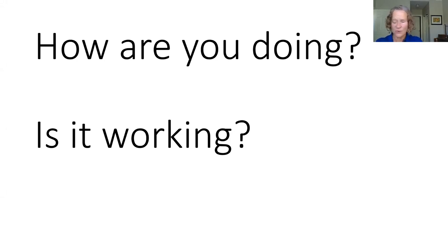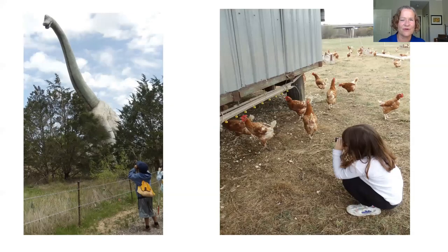Depending on the level of degeneration and remaining vision, matching the right power matters — is a 3x the right power or does the person need a 6x or 7x? Too strong can be frustrating to use. Now we're switching over to telescopes. On the left is one of our students at a dinosaur park looking at a Brontosaurus — its head is about 40 feet above the students. By taking his telescope he can look at the teeth and eyes way up above his head.